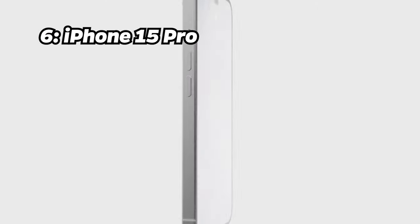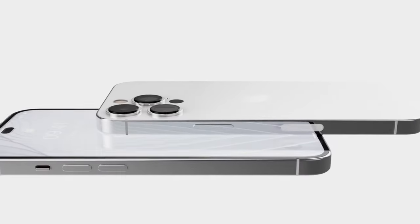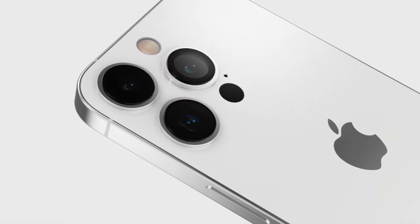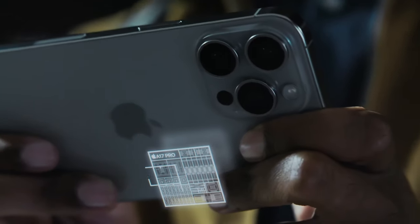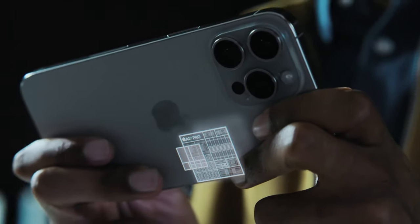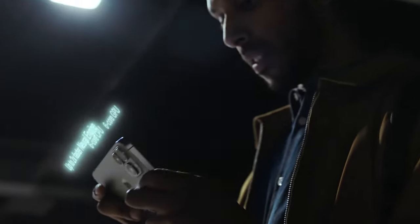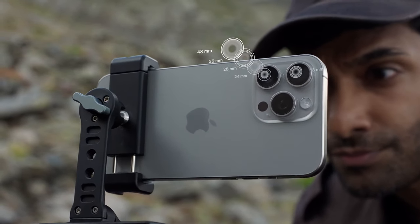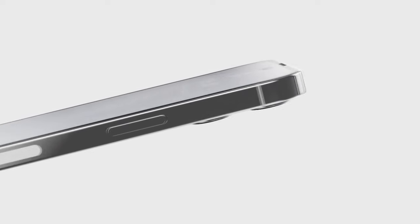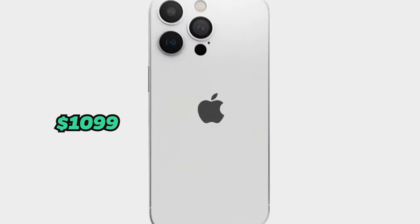Number 6: iPhone 15 Pro. Our 6th entry is the iPhone 15 Pro, shining with an Antutu benchmark score of 1.54 million. Like its Pro Max sibling, it comes with the same A17 Pro chip, 8GB of RAM, 256GB of storage, a 6.1-inch Super Retina display, a triple-camera setup with 48-megapixel main camera and 3274 mAh battery. This device is priced at approximately $1,099.